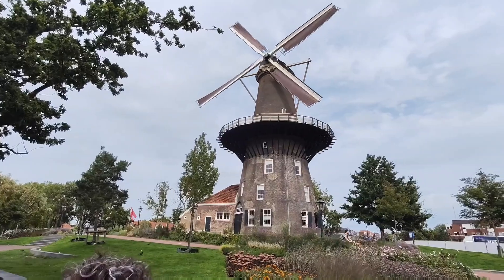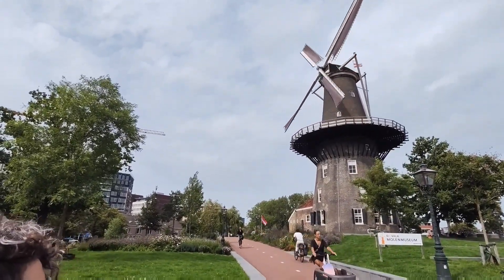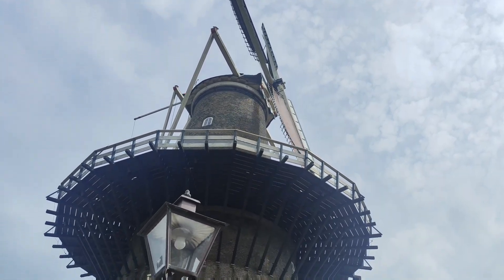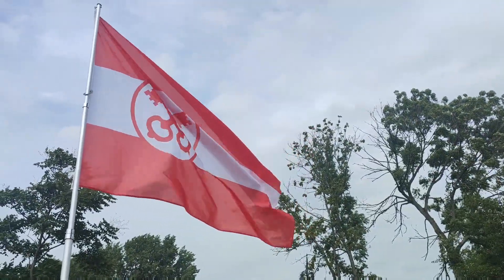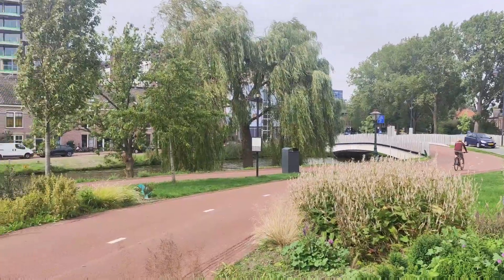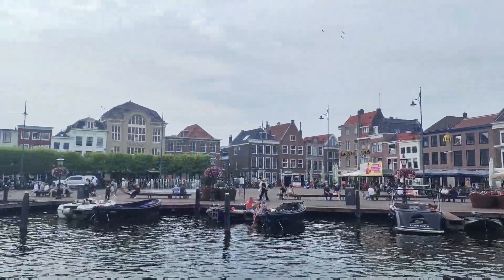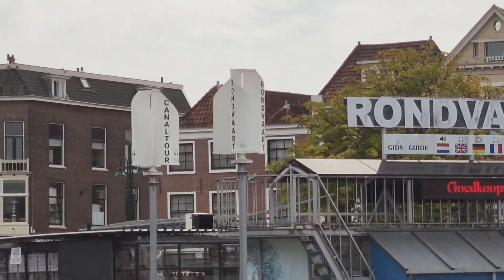Ed ecco qua il vecchio mulino, l'ho chiamato anche 'The Walk'. Cioè è enorme ragazzi, è gigantesco. Questa città mi ricorda vagamente Amsterdam. Là tra l'altro si possono fare i tour in barca esattamente come ad Amsterdam tra i canali — molto figo. E comunque ce l'hanno con l'energia rinnovabile: beccatevi le pale eoliche lì.